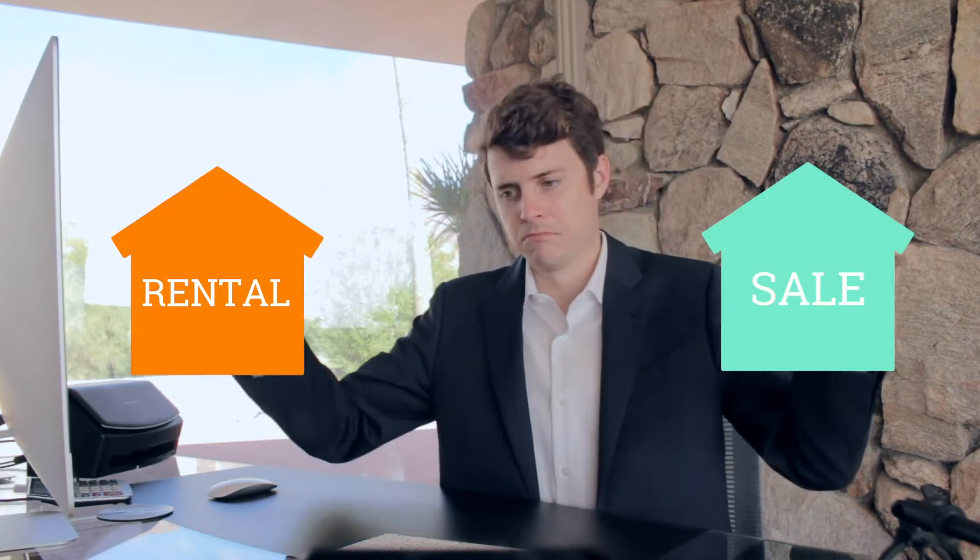The first thing you've got to do when determining whether or not you should sell or rent is see where you stand in either scenario. You're going to have to underwrite the property for a sale and a rental, and then compare them.